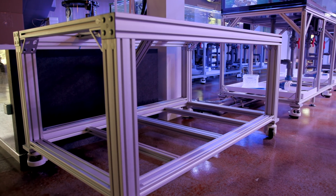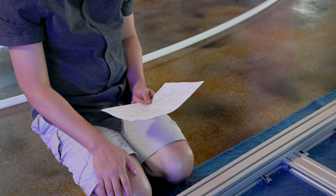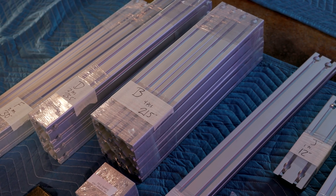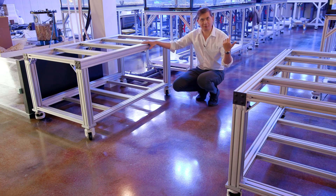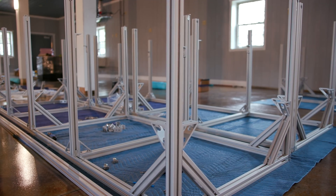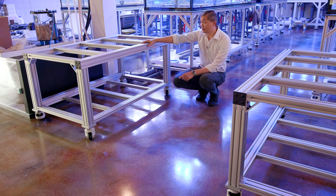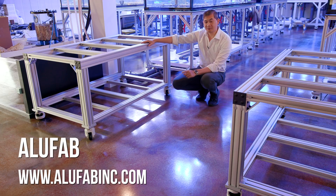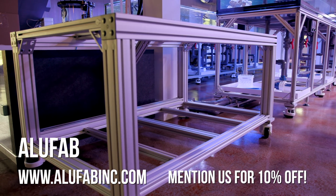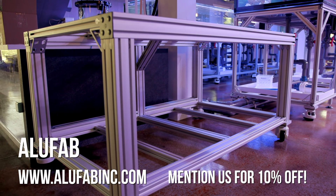They were very accommodating and one thing I really appreciated was they had assembly instructions with nicely labeled diagrams and parts lists separated per stand. There wasn't a jumble of parts spread across ten stands where we'd have a bag of 900-something and have to count out how many to use — that was kind of confusing before. These guys made that aspect simple. They also offered an affiliate marketing deal: the company is called Alufab, located in Cincinnati, Ohio. Mention Tidal Gardens and they'll give you 10% off if you're looking to do this type of stand.